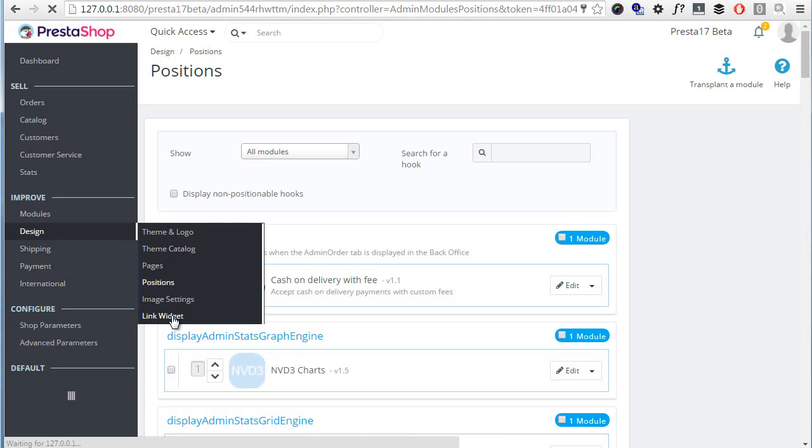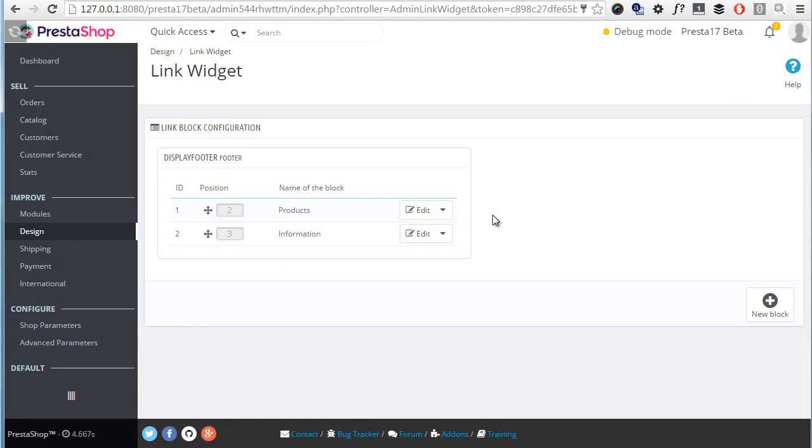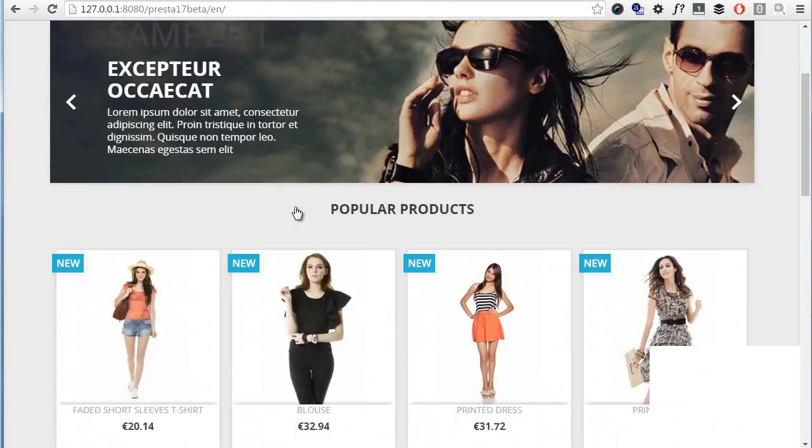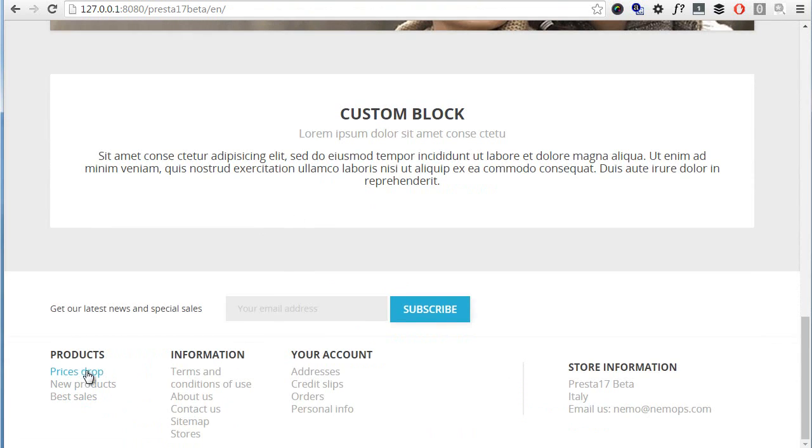The Link Widget appears to be some kind of link block for the footer. Right now it's displaying the extra information of the footer — we have products and information blocks — and if I go back you can see it here: the products and information blocks.